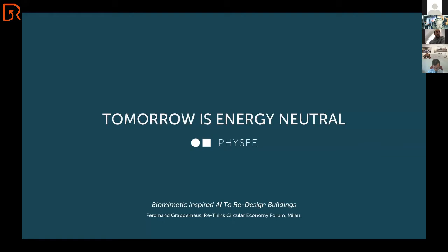How we do that — I'm going to share with you a little bit of history and also a little bit of future today — but it will all be around biomimetic-inspired artificial intelligence to redesign buildings.